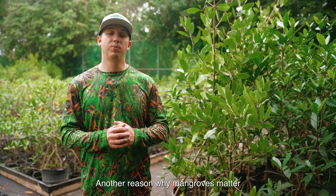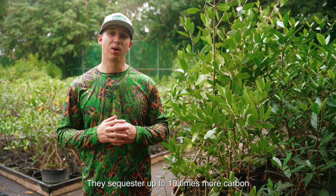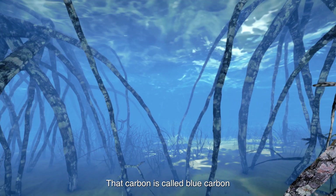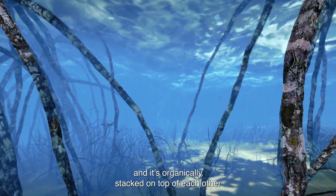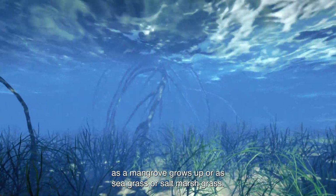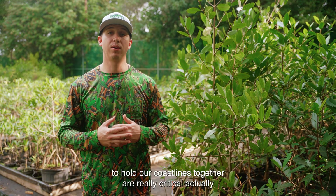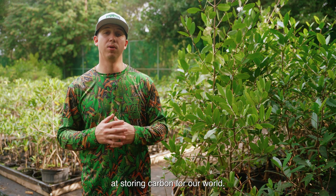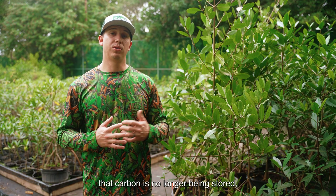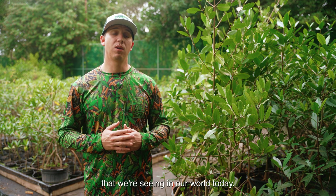Another reason why mangroves matter is they're the carbon sinks of our world. They sequester up to 10 times more carbon than traditional forests, making them critical to stabilizing our planet and climate. That carbon is called blue carbon, and it's organically stacked on top of each other as a mangrove grows, or as seagrass or saltmarsh grass — all these ecosystems that actually help to hold our coastlines together are really critical at storing carbon for our world. When we destroy these ecosystems, that carbon is no longer being stored and then gets into the atmosphere and causes a lot of the changes we're seeing in our world today.